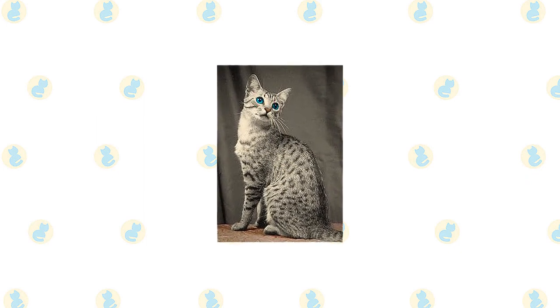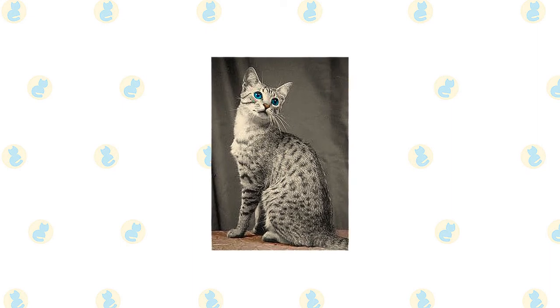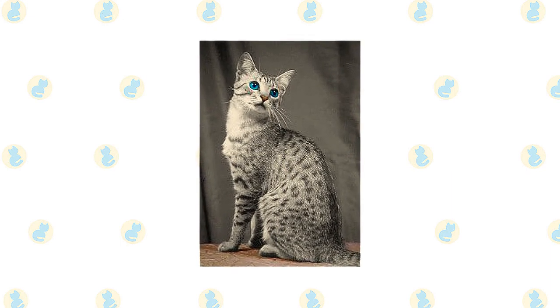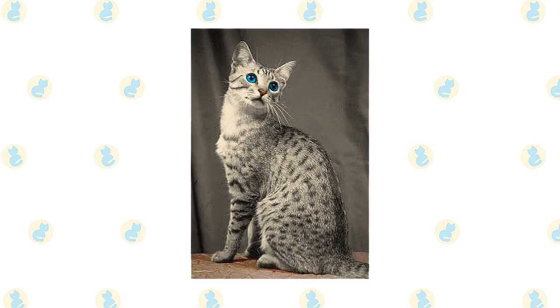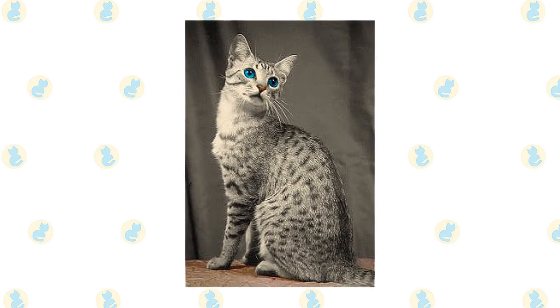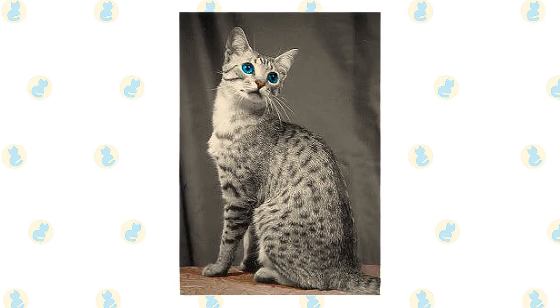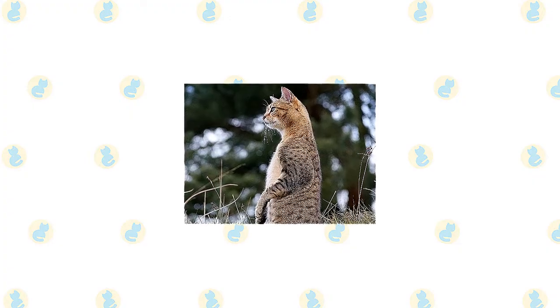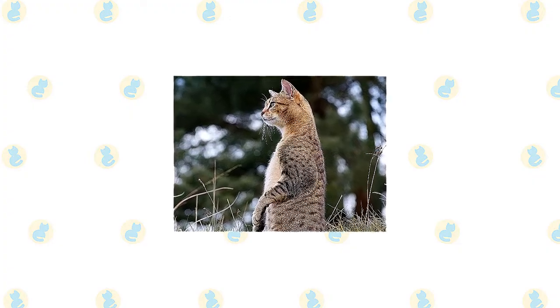The lengthy tail has a dark tip. When the Egyptian Mau is happy, you know it — he vocalizes, called chortling, in a quiet, pleasant voice, swishes his tail rapidly, and kneads with his front paws. What makes him happy is being with his family, to whom he is fiercely devoted, or showing off his hunting prowess by chasing and retrieving a tossed toy, or stalking and pouncing on a wriggling lure at the end of a fishing pole toy.